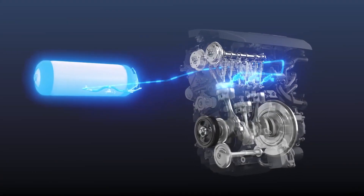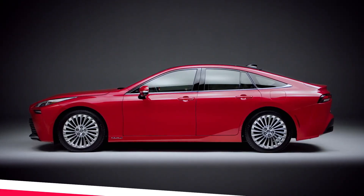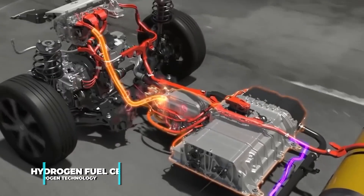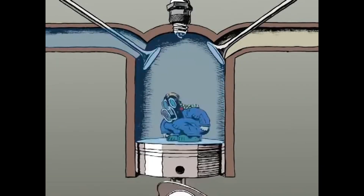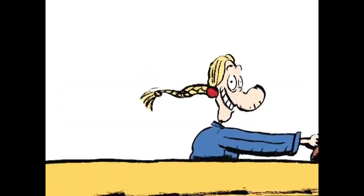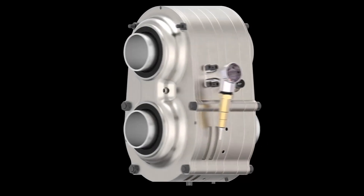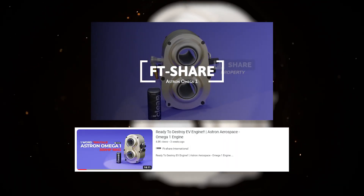There is also more sophisticated hydrogen technology, still from Toyota — namely the Mirai, with an electric motor using a hydrogen fuel cell. Keep in mind that this is an electric motor that still needs a battery, and its explanation will be different from the combustion engine, so if there is interest, we will discuss it in a separate video. There is also an interesting solution: the Omega 1 engine from Astron, which we have already discussed, with the link in the description column.